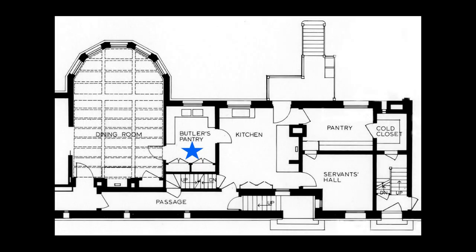The kitchen wing sits immediately behind the dining room and comprises six spaces: the kitchen itself, butler's pantry, storeroom, cold closet, servants' passage, and servants' hall. The entire wing encompasses about 950 square feet.